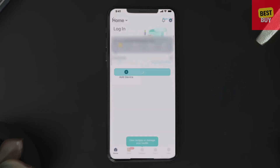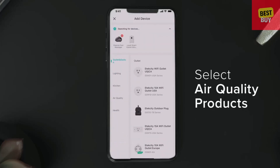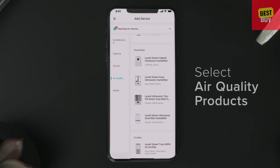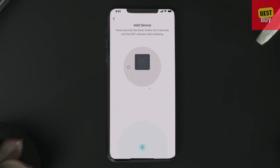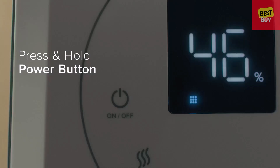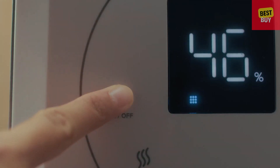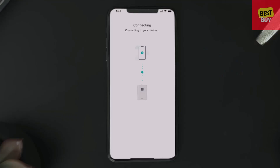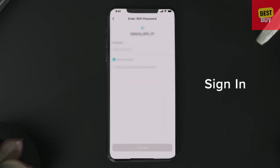Once you're signed in, you can connect your Humidifier. On the home screen, tap the plus sign, select air quality products, and look for your Humidifier. To connect your Humidifier to your smartphone, press and hold the power button for 5 seconds when the app prompts you. Finally, V-Sync will ask you to sign in to your Wi-Fi network.